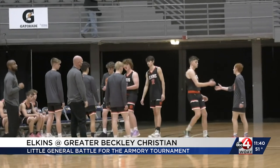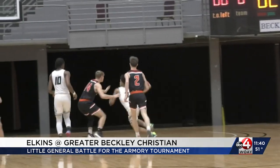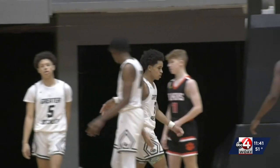Eight teams on the court Tuesday night in the Little General Battle for the Armory Tournament. Let's start off with the Pepsi Championship: Greater Beckley taking on Elkins. First quarter, Kendrick Wilson on the right wing — he makes the shot and gets fouled. He's excited. GBC up early on.